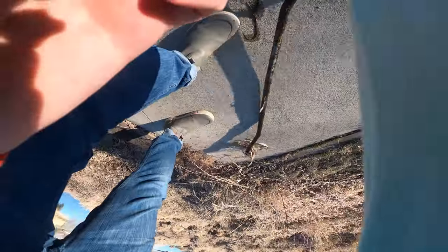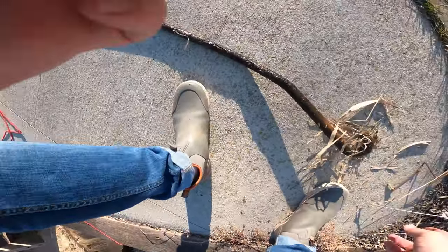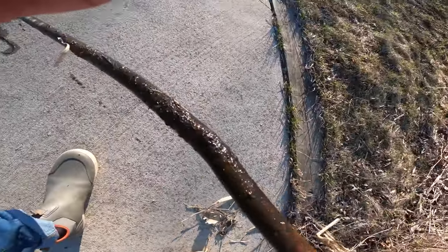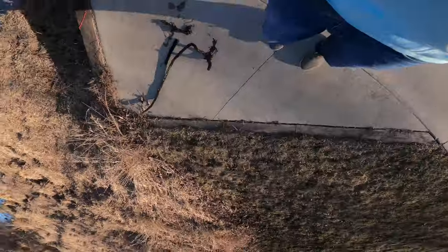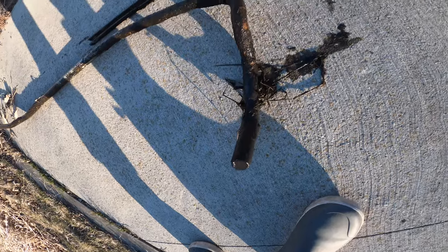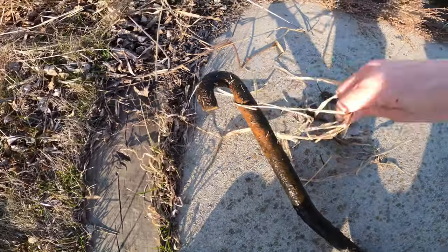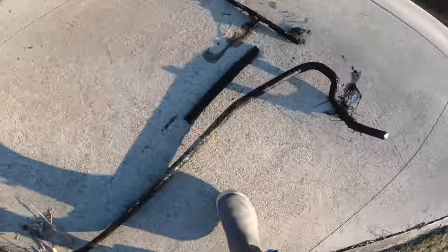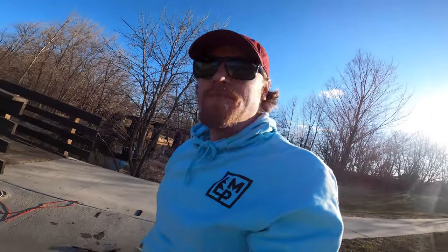No idea what this is — some huge piece of metal, like a hook on this side. We got it out. I don't know what it is, a big bracket of some kind. Does anybody have a clue what this is? There's a hook on this side, and it comes down and it's kinked over here — very, very heavy. No idea what that is, but it's a cool find.